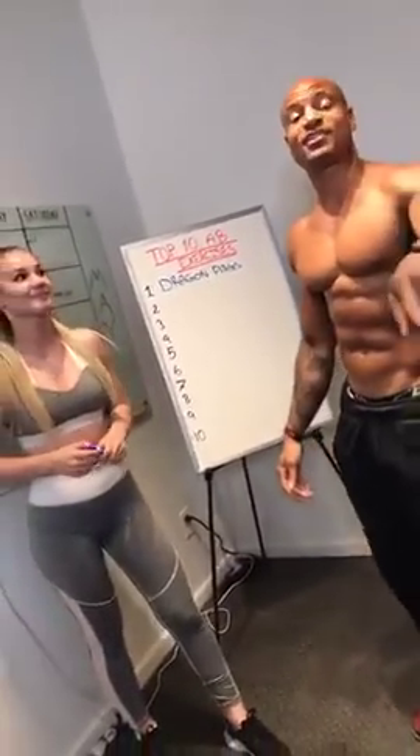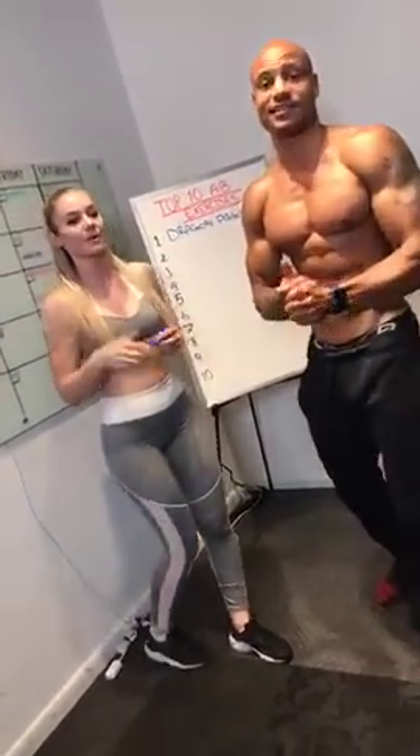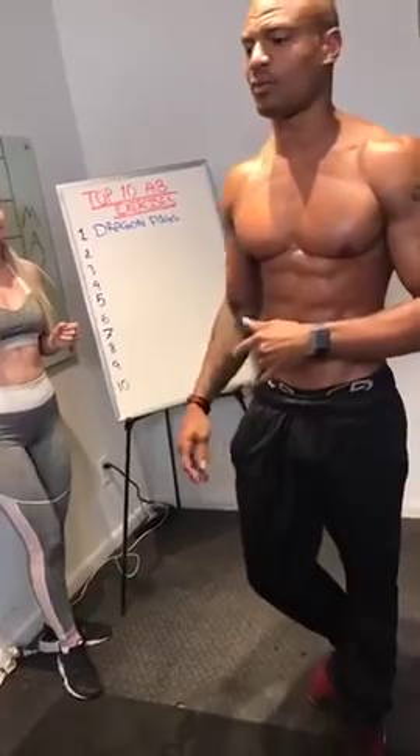Who's ready for ab exercise number two? Type two if you're ready for the second ab exercise. Ab exercises alone won't get you ripped — you got to burn the fat off the abs for them to show.